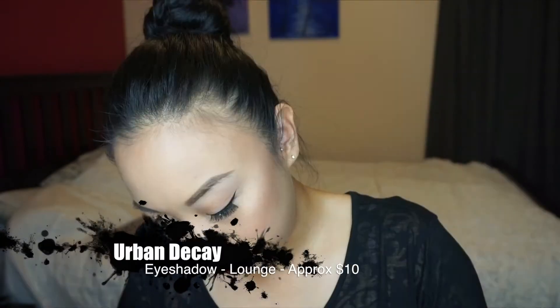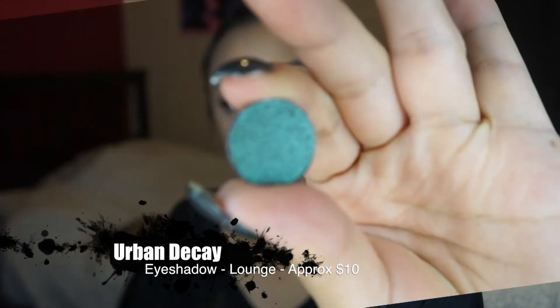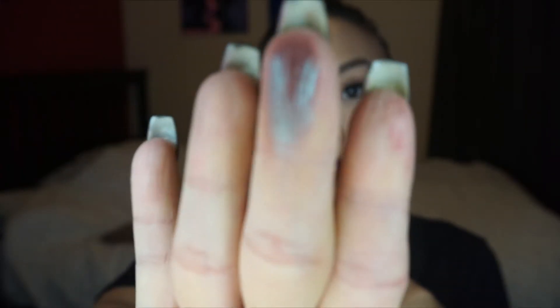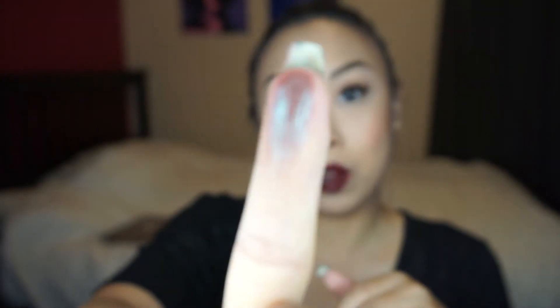The next product I'm very, very excited about is the Urban Decay lounge eyeshadow. Let's pull this out — it has hints of green and red when you turn it, it's really creamy. Wow, wow, wow! That looks freaking amazing — it's really good. I'm not sure how well it's coming out on camera.